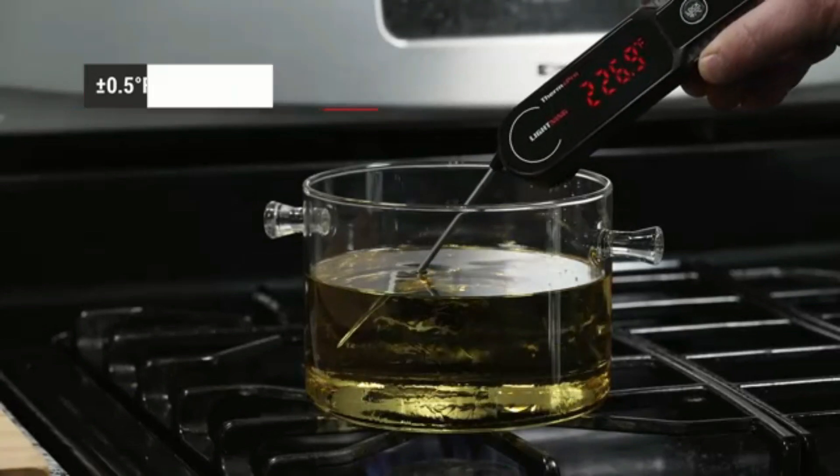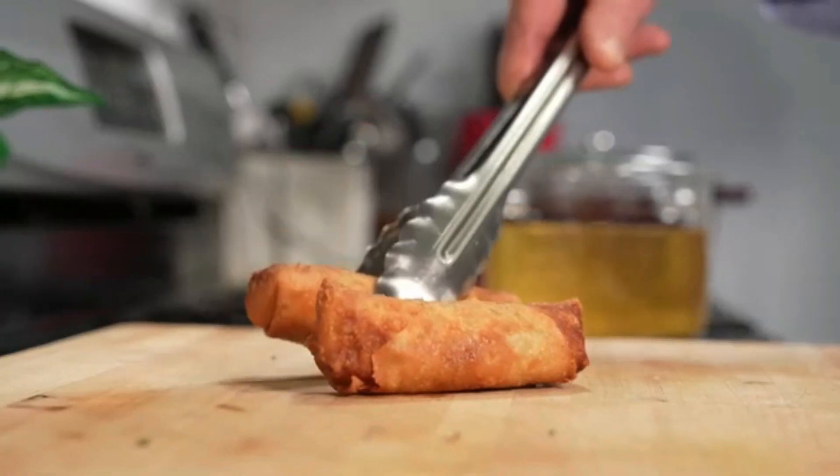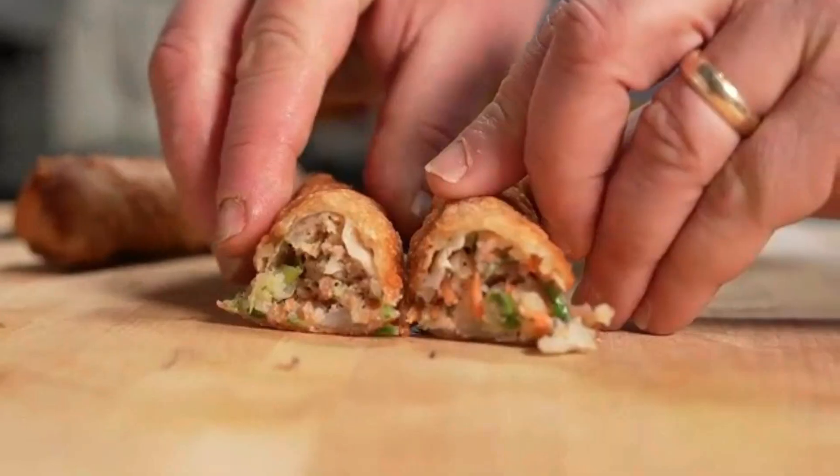Don't forget to like, subscribe, and hit the notification bell for more amazing kitchen finds. Let's start the video.